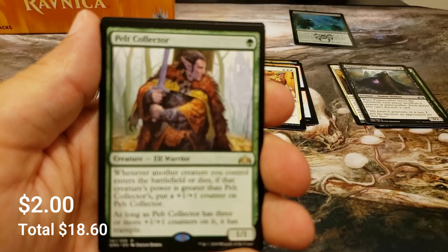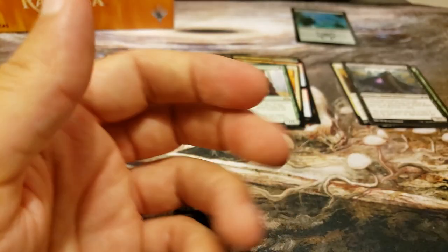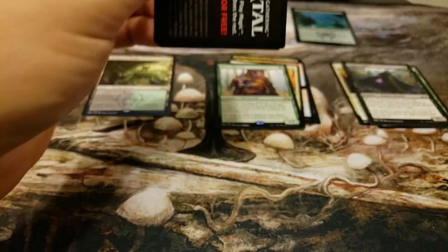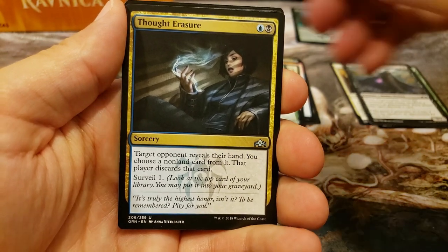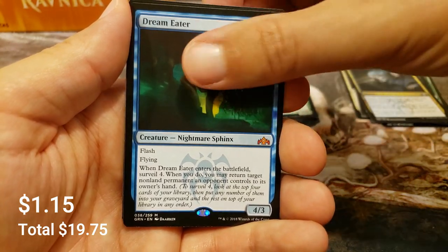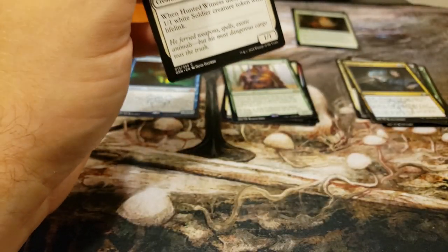Oh, we get a Pelt Collector - that's a good one. Another Bird Illusion, some bulk off to the side. There's a nice casual video here going for the shock lands, so might as well join us on the journey. Thought Erasure and our first mythic - we have the Dream Eater, just a creepy old sphinx, with a Righteous Blow.